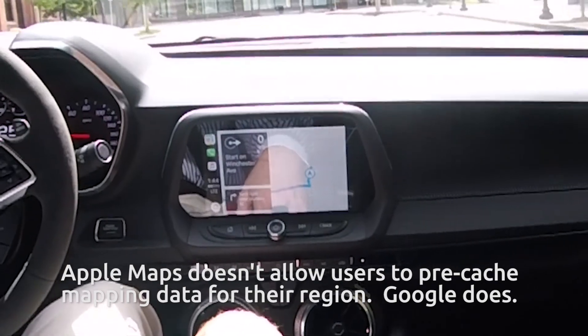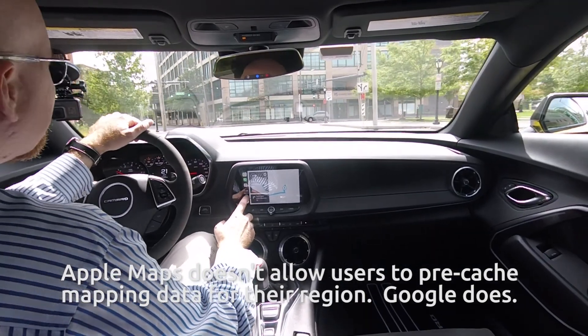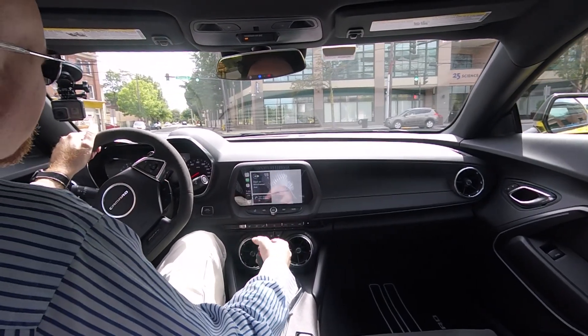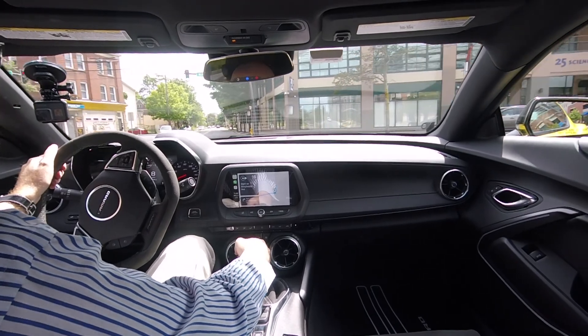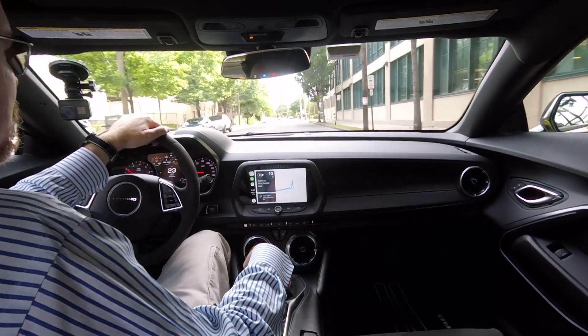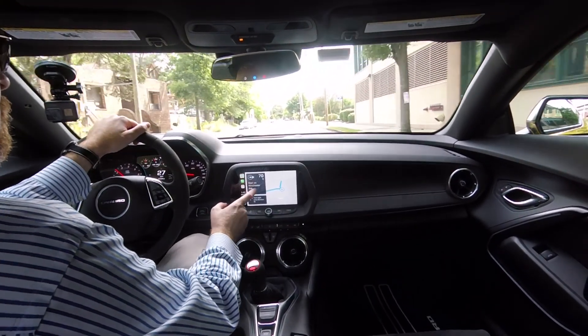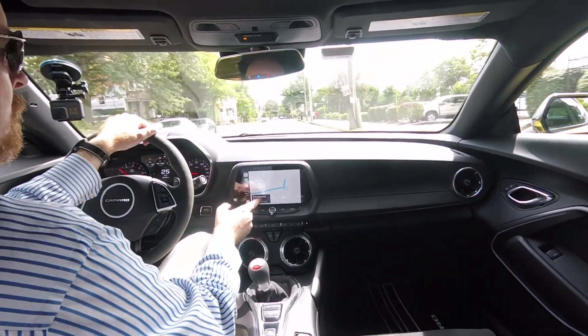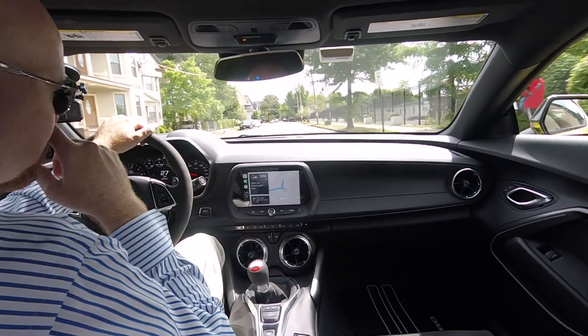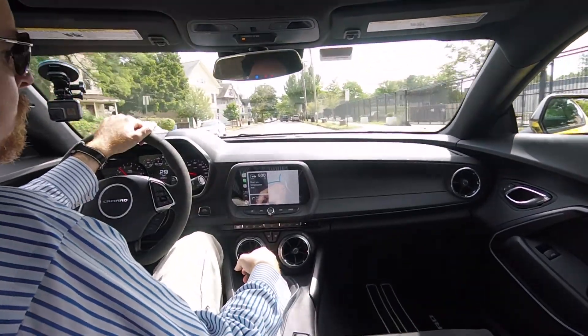I'm finally out on the street. I punched in the address for work and you can see the map I'm getting so far. That may be in part because of my cellular reception. And I just drove through a bunch of debris from a car incident. There we finally go.